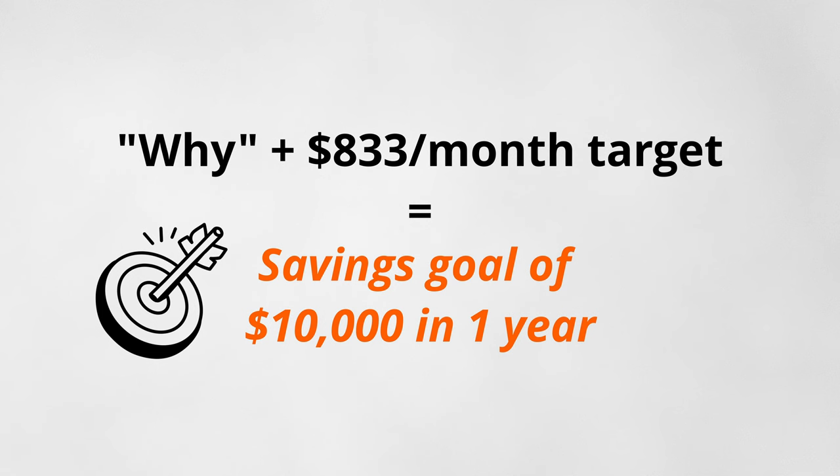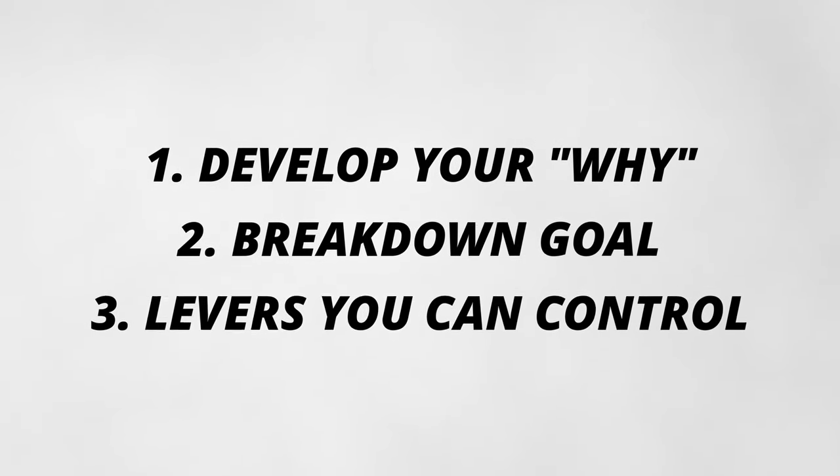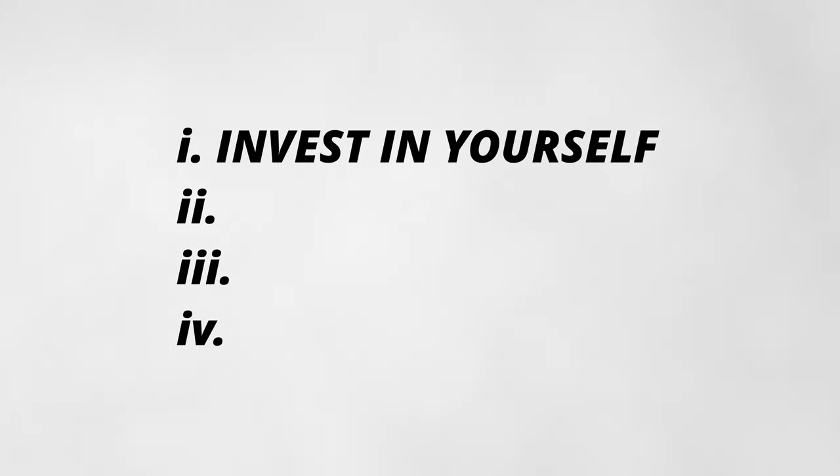Now, with your why in hand and the monthly figure calculated, you have a realistic goalpost to aim for. The third step is to examine the levers you can control to hit this objective. The first lever is invest in yourself. Investing in your own skillset has a higher return than almost any other form of investing, because your ability to make money has no upper limit.